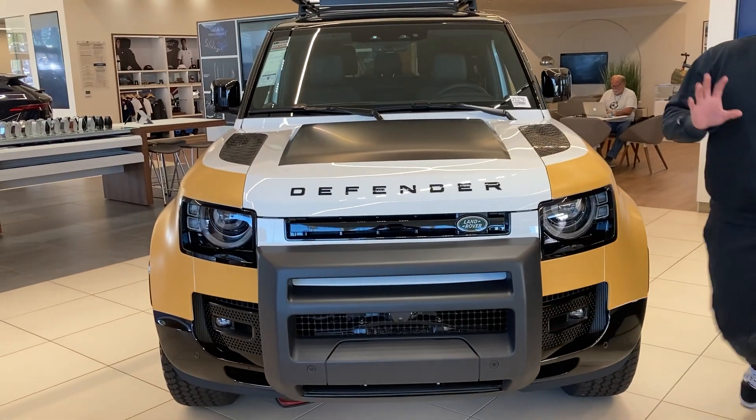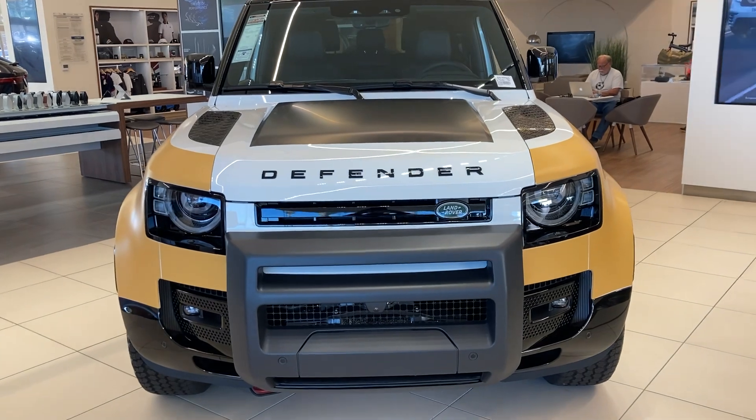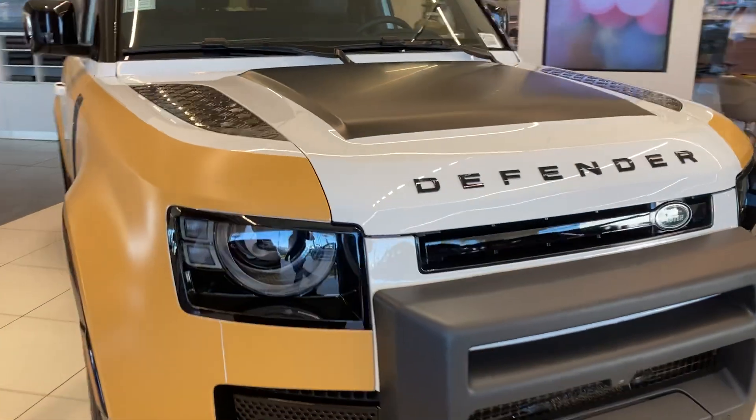Hi folks, I'm inside the Range Rover dealership. This is the Land Rover Defender. Look at how beautiful this car is — it's my favorite car.